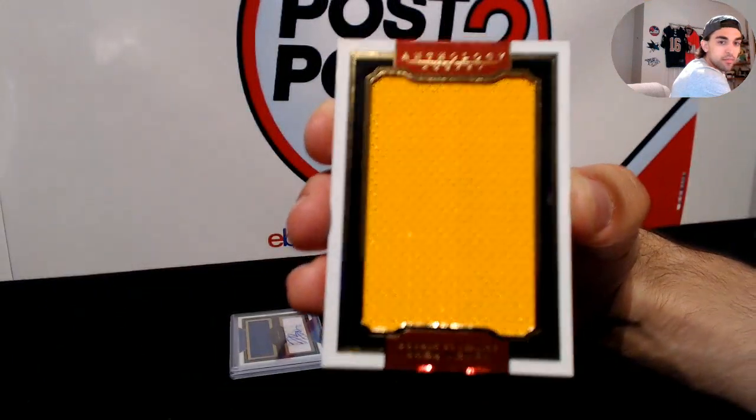Next up, paired pieces for Arizona Coyotes — Shane Doan and Martin Hansel, numbered to 299. And for the New York Rangers, massive materials — Derek Stepan, massive materials, 2-color jersey, for the Rangers.